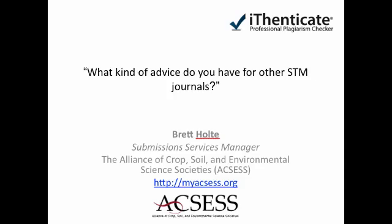What kind of advice do you have for other scientific, technical, and medical journals? The best advice I can give is, because of Web 2.0 and how quickly plagiarism can be identified, I think it is incredibly important to take those steps to identify it. It really doesn't take much time or work, and in the end, the benefits far outweigh the work.